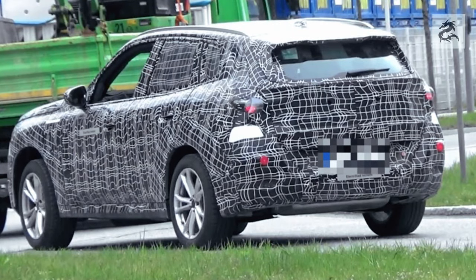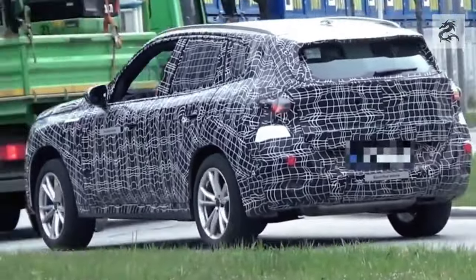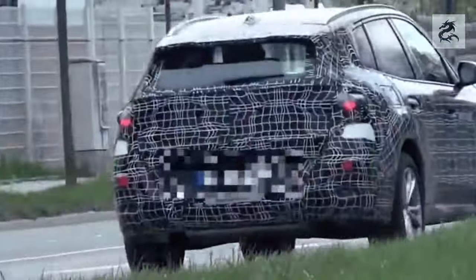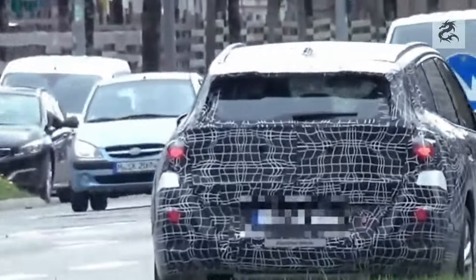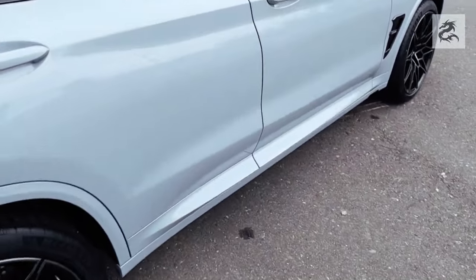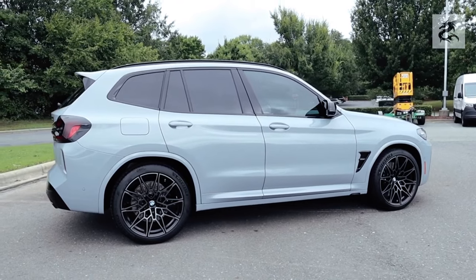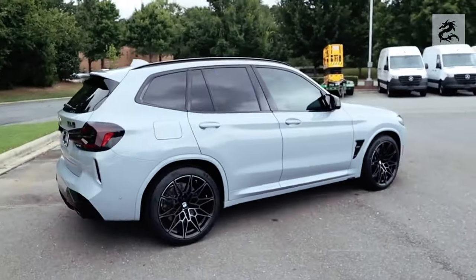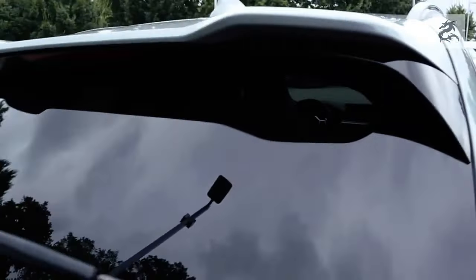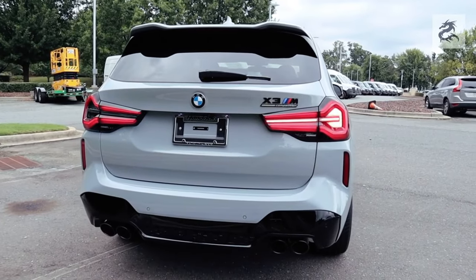Now let's take a look at the baggage section. BMW X3's baggage section offers a useful design and a wide volume. The trunk usually has a large volume, offering a wide space to carry various items while traveling and in daily use. The full capacity may vary depending on the model year and equipment level, but usually offers around 500 liters. When the rear seats are folded, this area can be expanded further.